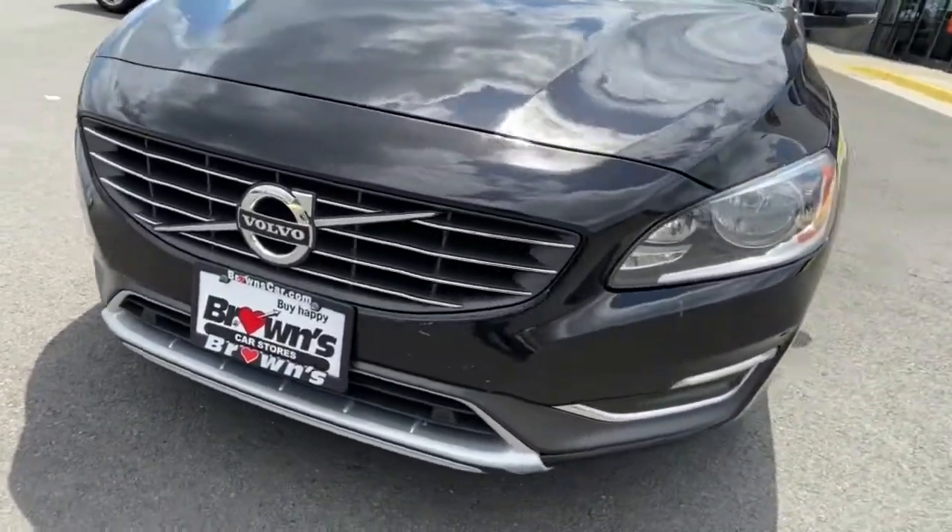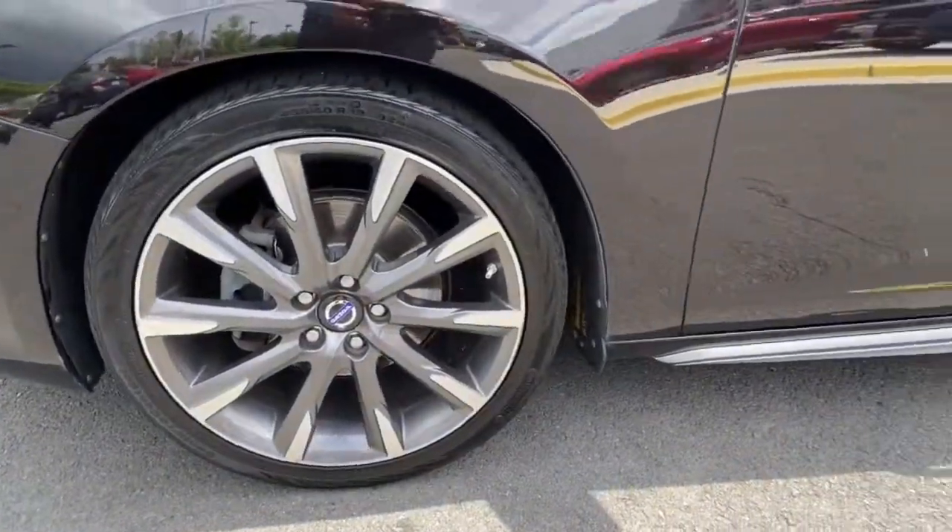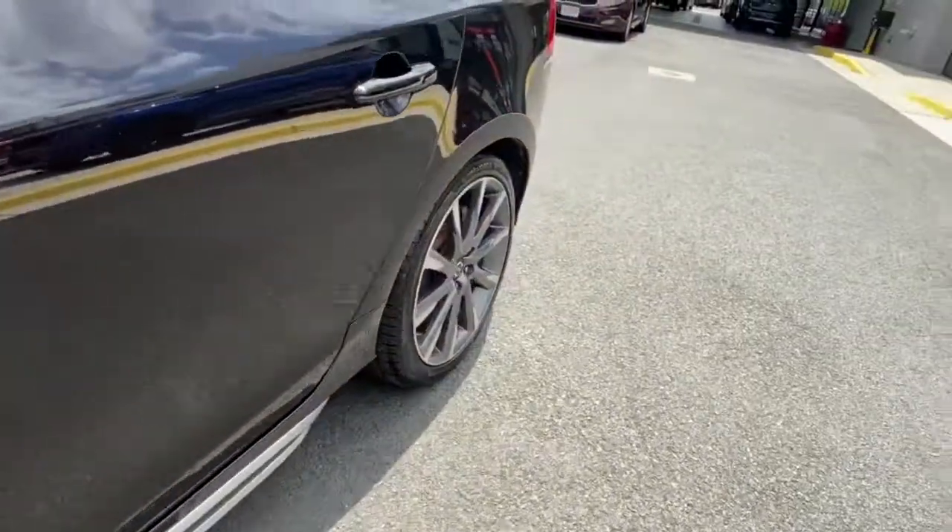Fun-loving performer with a penchant for safety — that's the V60. See for yourself when you take it out for a test drive. Our professional staff looks forward to giving you excellent service.